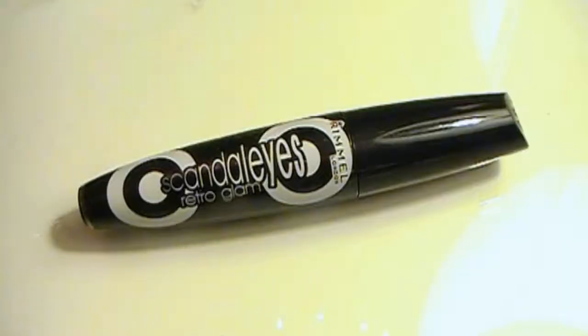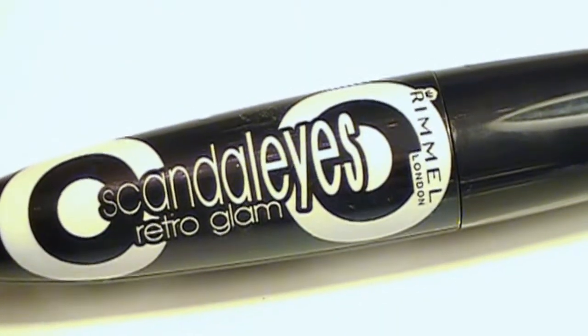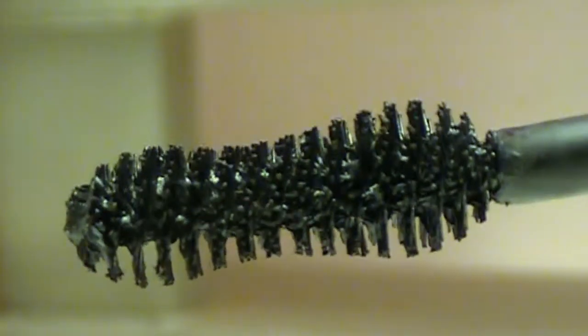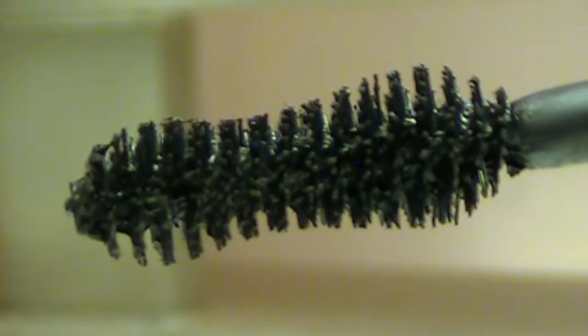This first product comes from Rimmel and it is the Scandalized Retro Glam Mascara. It is supposed to give you those wide-eyed, fanned-out lashes. I noticed immediately when I was putting it on that it goes on very smooth. The wand is shaped much differently than other mascara wands — almost like an hourglass — and I thought that really helped get into all of my lashes and coat them evenly. Rimmel gets an A-plus from me. It retails for $5.99.